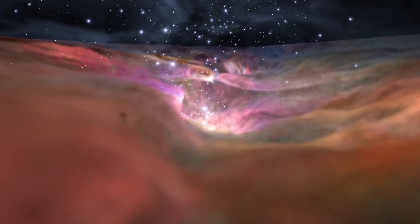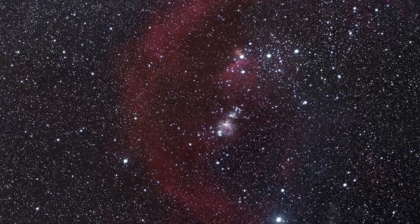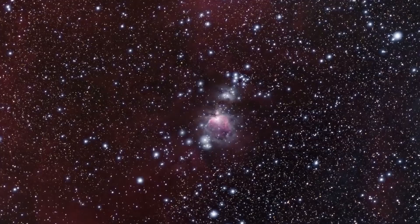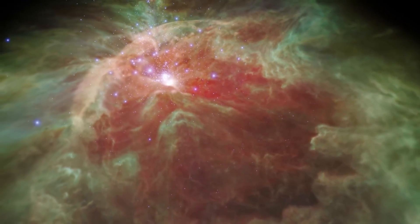Nebulas, probably one of the most beautiful phenomena in our interstellar space. Some nebulas are created by a supernova. Some nebulas actually give life to new stars. These beautiful and gigantic clouds of dust and gas are breathtaking.